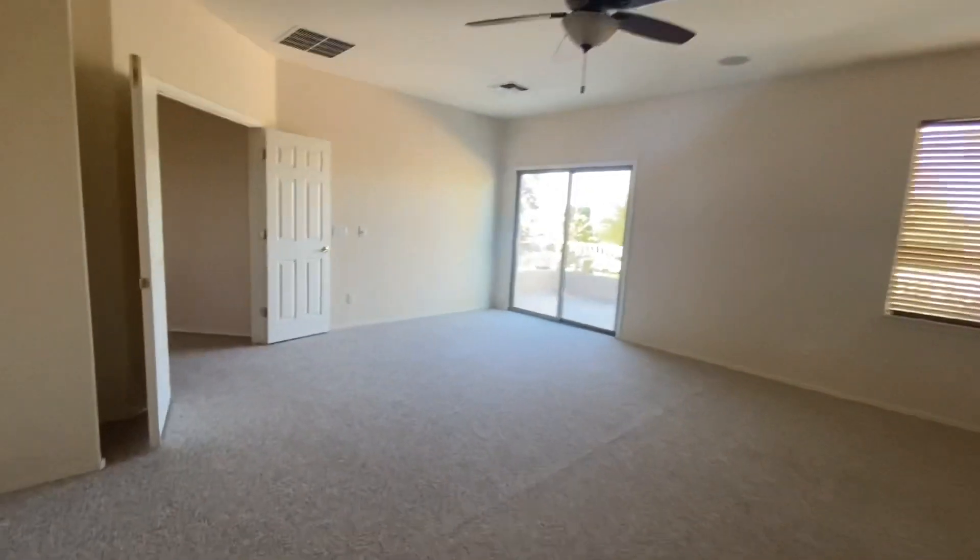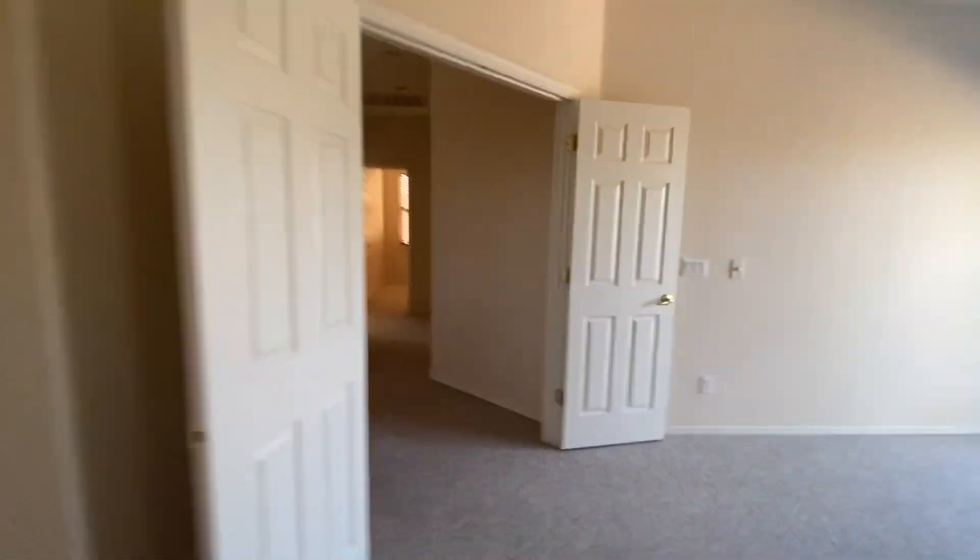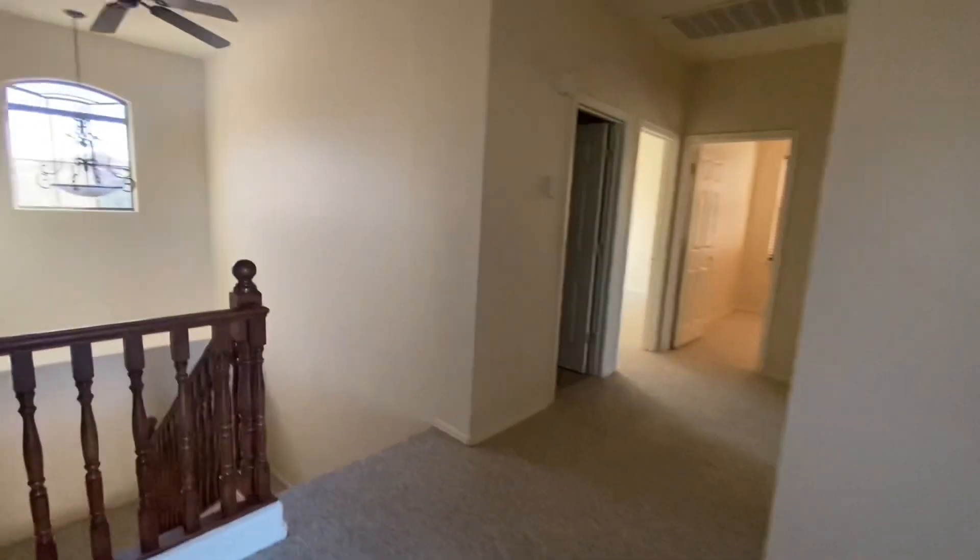Anyway, that's pretty much the house. I'll get you a shot of the front yard — you'll see that at the beginning of the video.